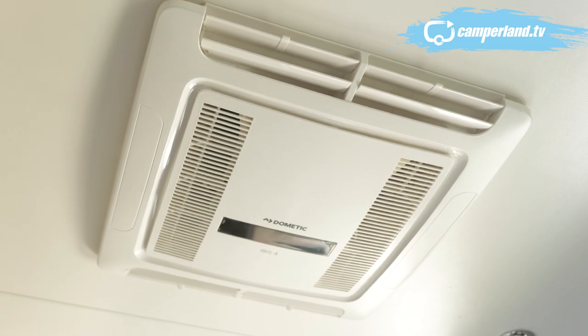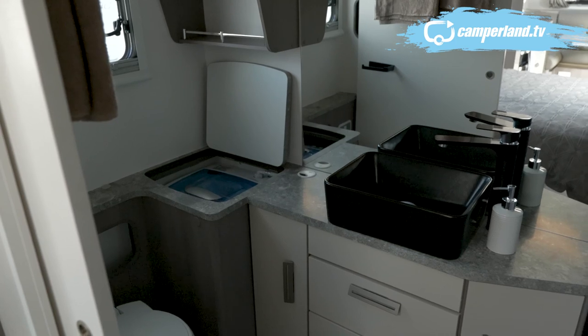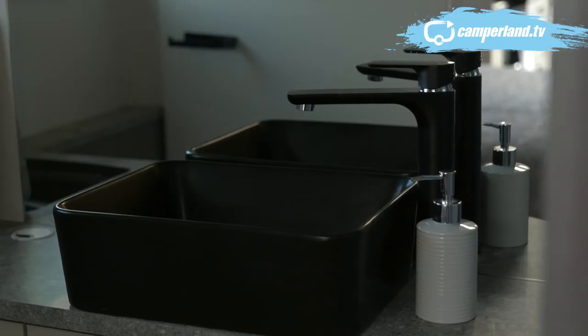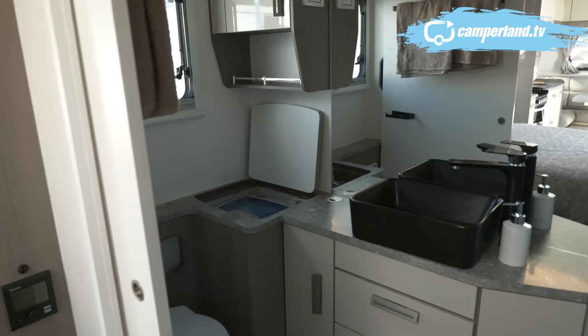Aircon is standard, and the two Sirocco fans are standard in the Outback model. We also have the full separate ensuite in the Jayco Silver Line — one of the biggest shower compartments we do in any of our caravans. Matte black finishing in the tapware and the sink, plus you get your 3.3-kilo washing machine in there as well.